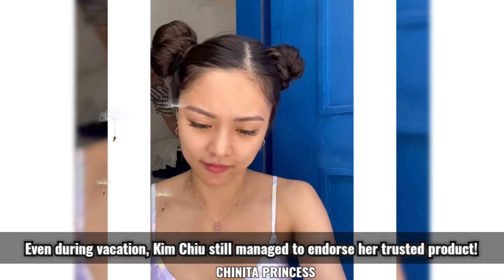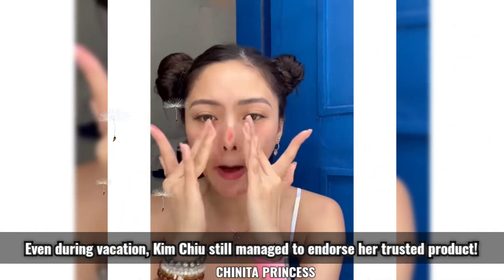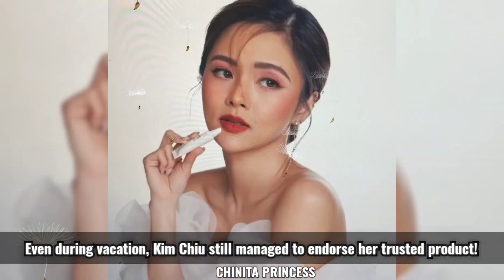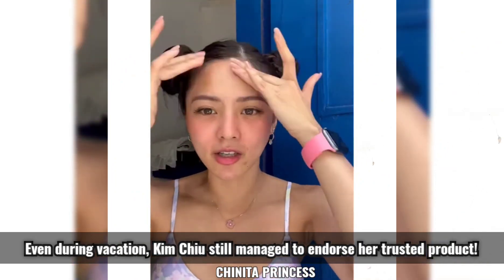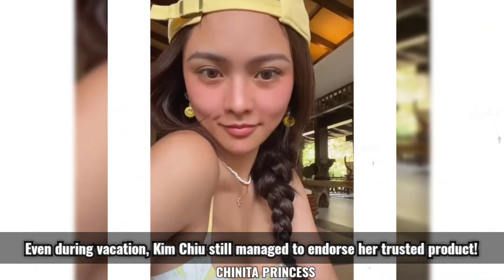Hello everyone! Wanna achieve that no-makeup makeup look? I decided to collaborate with Strokes Beauty — Strokes X Kim Choo Mousse Melt Collection. As you can see, I applied here the color in peach lotus — super good!